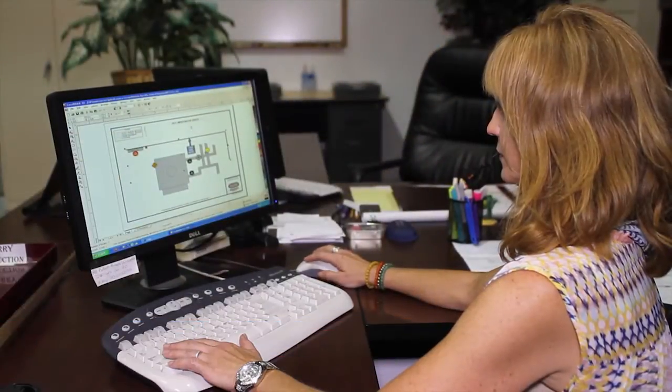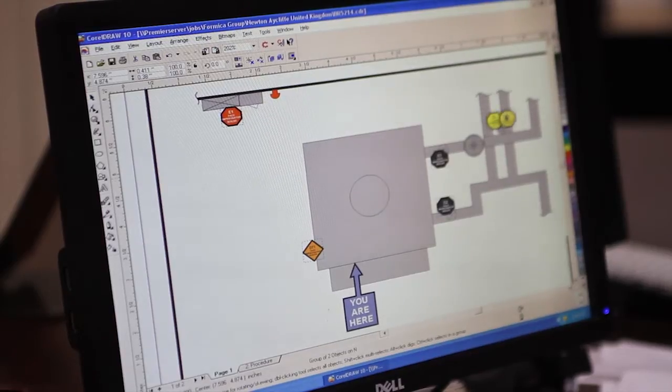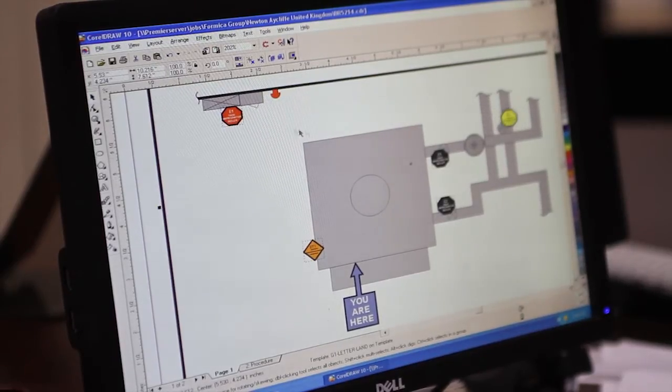Hi, my name is Amy O'Rourke, and I'm a graphic illustrator at Premier Factory Safety. My typical day as a graphic illustrator would be creating safety placards using CorelDRAW.